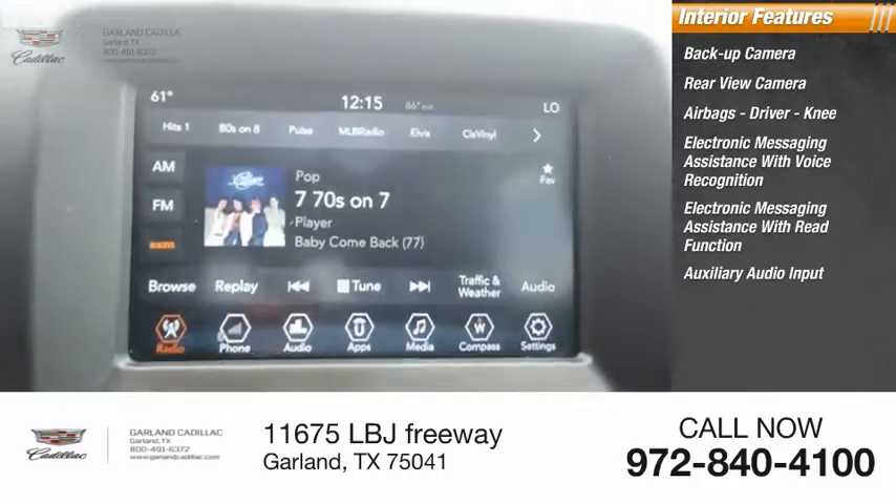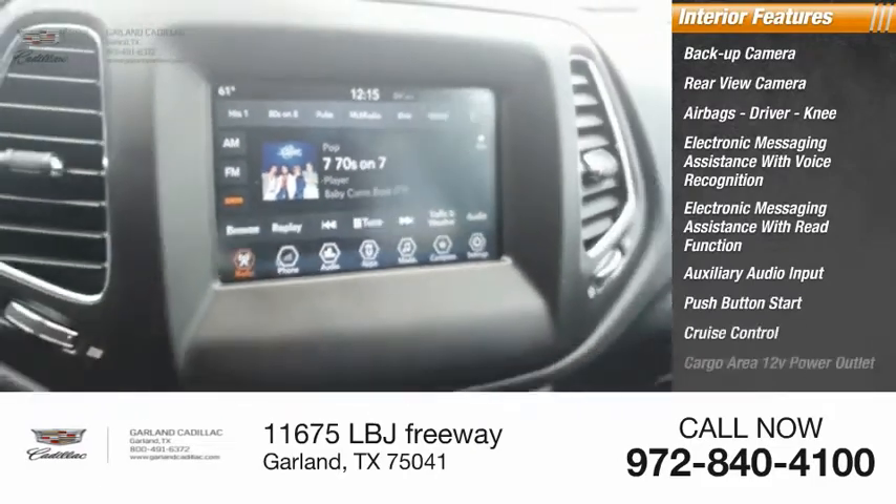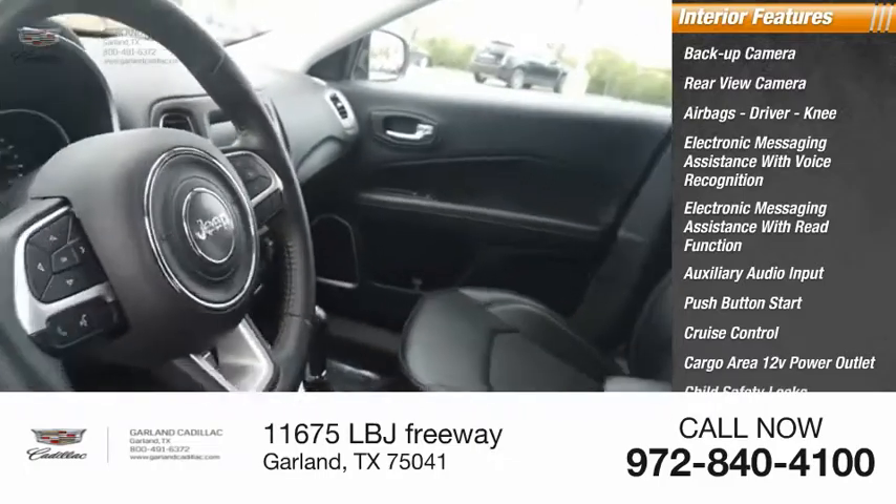Additional interior features include auxiliary audio input, push-button start, cruise control, cargo area 12-volt power outlet, and child safety locks.